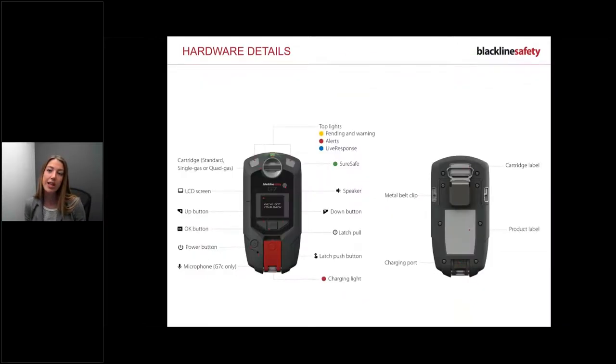Let's go through the hardware. The power button turns the device on and off. There's a big red latch to pull if you need help. The screen tells you what's happening and how to manage alerts. The two arrows navigate up and down the menu and are also used to silence alerts. The OK button gets you into the menu and lets you select different sections.